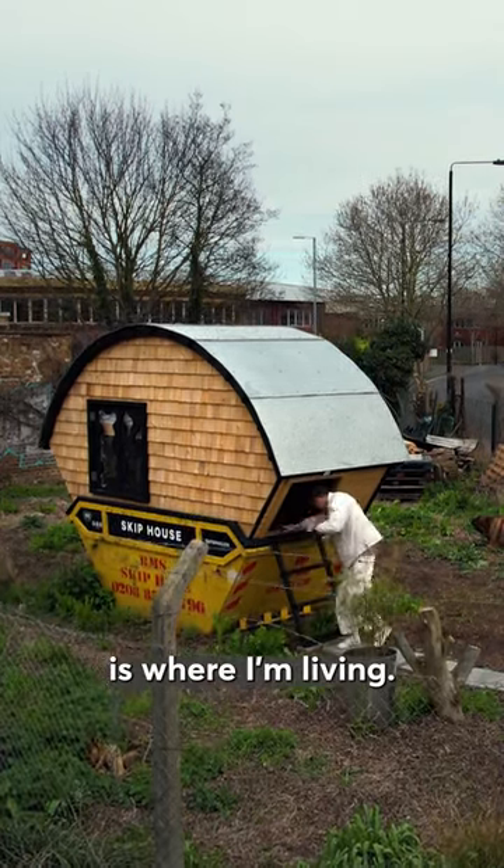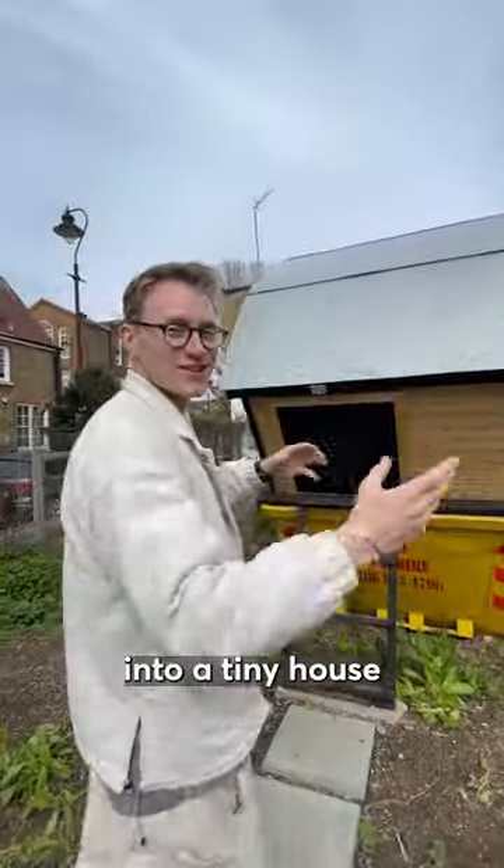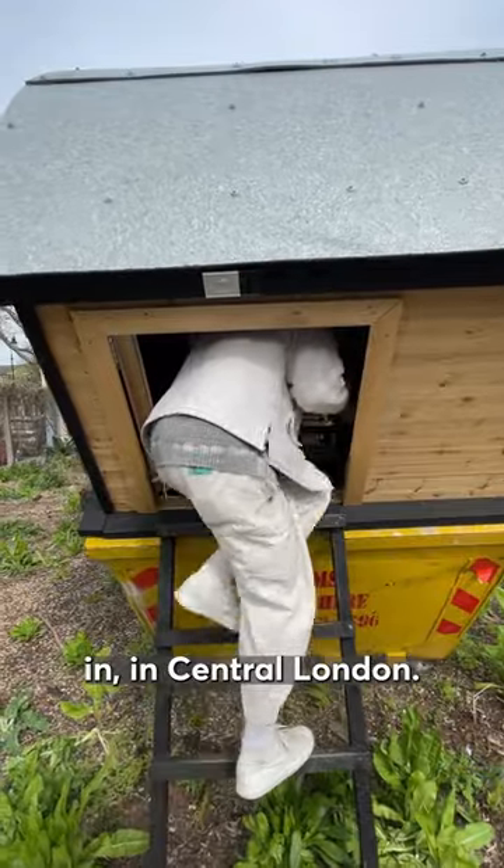So this is where I'm living. It is a dumpster and I've converted it into a tiny house to live in in central London.